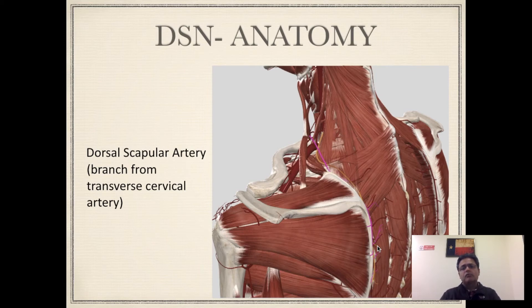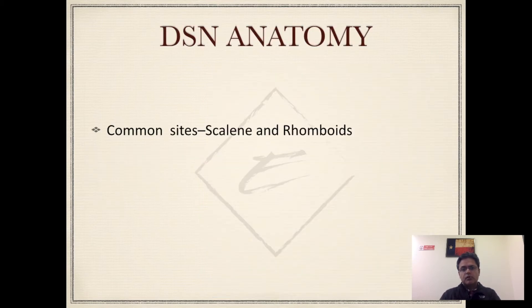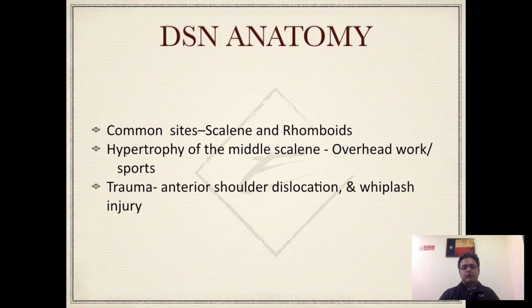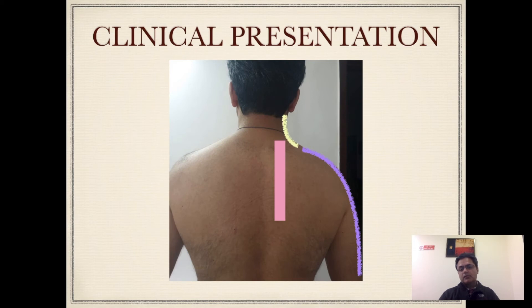The common sites of entrapment of the dorsal scapular nerve are either the scalene muscles or the rhomboids. People who engage in a lot of overhead work or overhead sports can develop hypertrophy of the middle scalene, which could become a source of entrapment of the nerve. Trauma can also contribute to entrapment or injury of the nerve. As this figure shows, the pain experienced would be along the medial border of the scapula, but it's not uncommon for it to present as pain in the neck area, along the lateral aspect of the arm, and even the forearm.